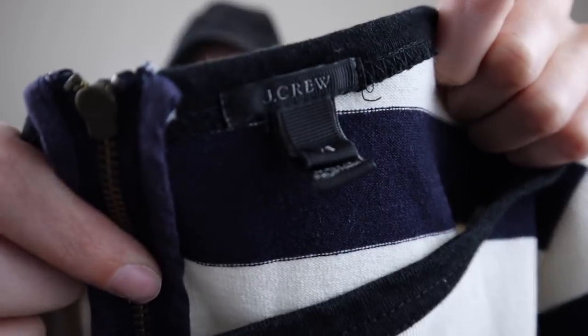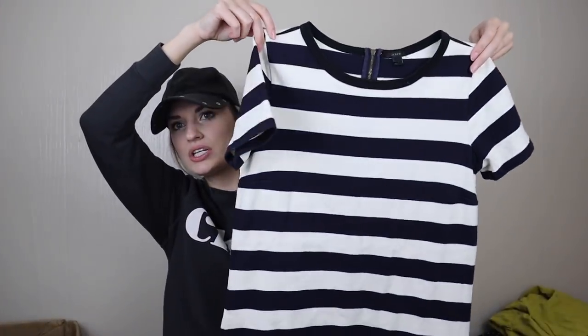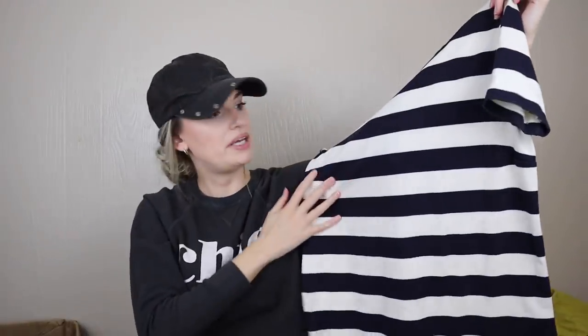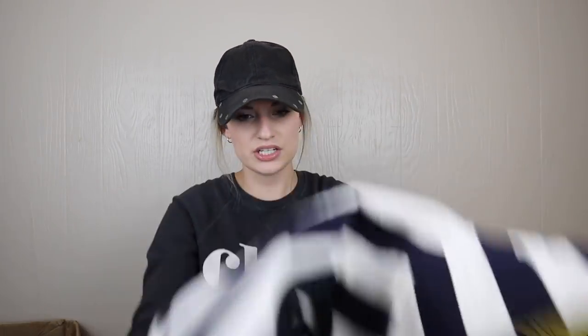Next we have J.Crew — again an older tag, size extra small. A closet staple: a striped mini dress in a substantial cotton material. If this is in excellent condition, I will go ahead and list this for around $25 to $28. I think this is a pretty classic piece from J.Crew that people like and search for. It is from summer 2013, so definitely a little older.